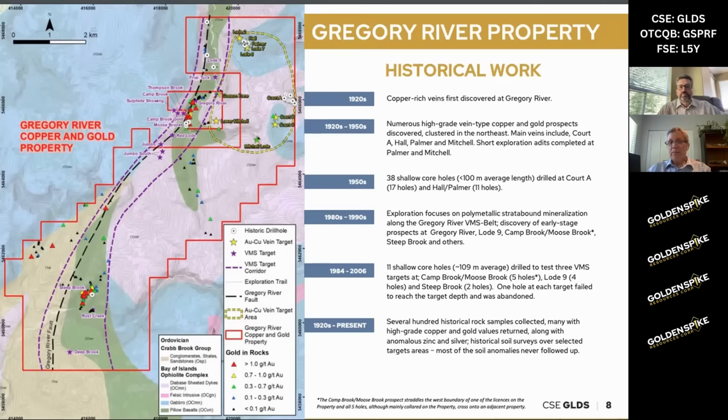After that, a company called Duval came in — I'm pretty certain this was the mineral exploration branch of the large oil firm Pennzoil. They did some really good work on a few prospects and further enhanced the prospectivity for VMS deposits. They did a lot of work down at the Steep Brook showing in the southern part of the property.